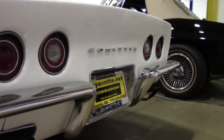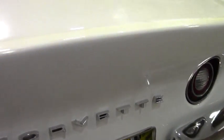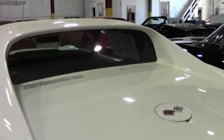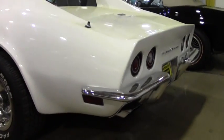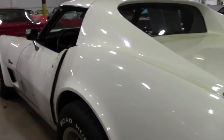This car also comes with a free two-year or 50,000-mile limited warranty on the motor and drivetrain. For its age, this car is in great condition.